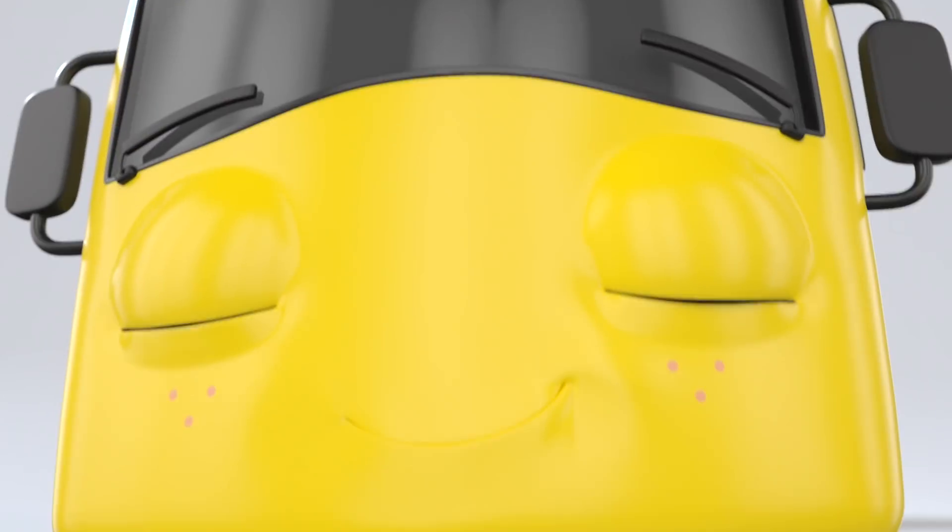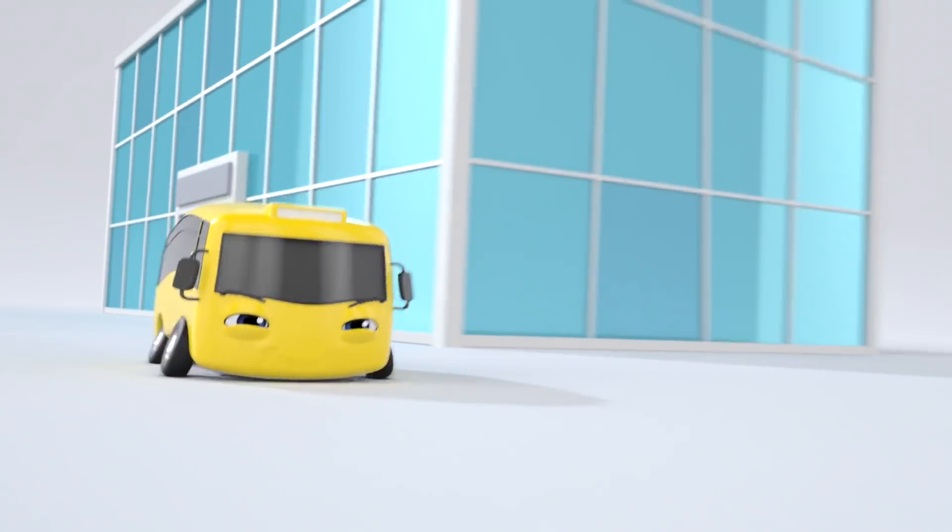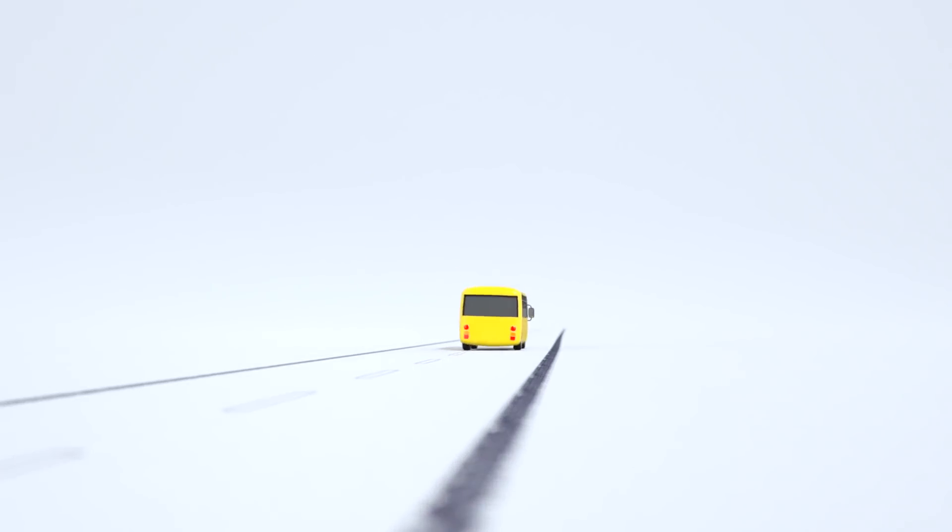All sparkly and clean. Looking good. Wow, well done, Buster. Nice and clean. That car wash wasn't so scary after all.